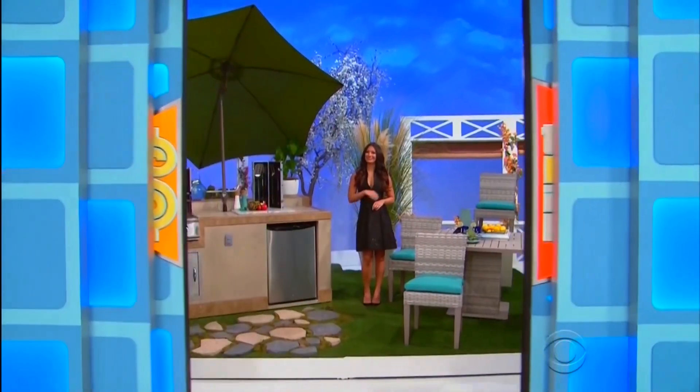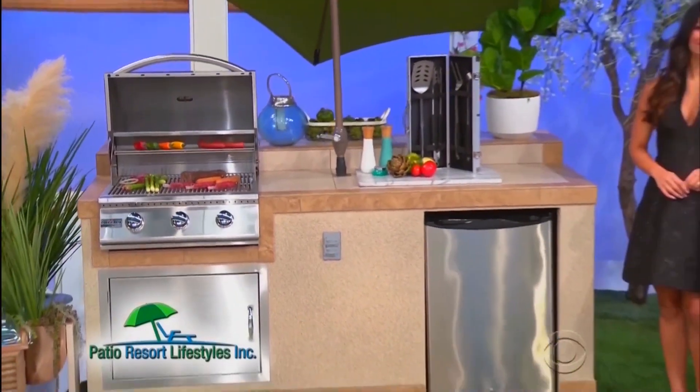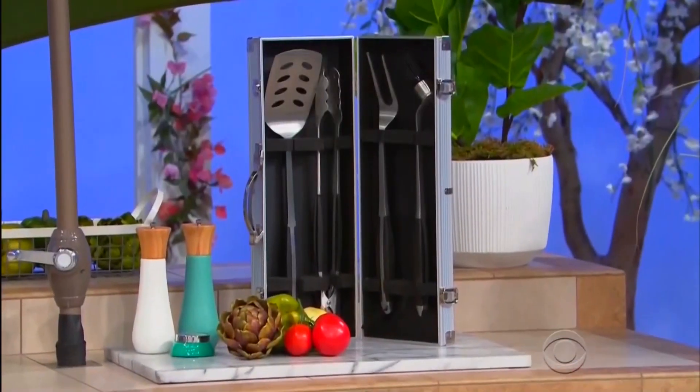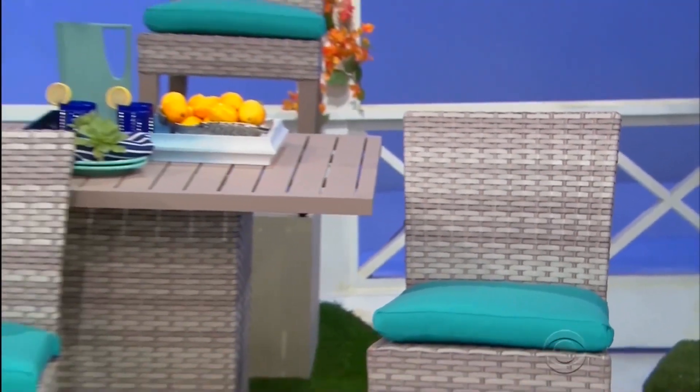And you can throw a party with your barbecue island and outdoor furniture! Grill outdoors with this 7-foot island, which is equipped with a gas grill, refrigerator, and umbrella from Patio Resort Lifestyles. One four-piece barbecue tool set with case included, plus this all-weather dining set constructed of hand-woven resin wicker with a coated aluminum finish, featuring one table and four cushioned chairs.